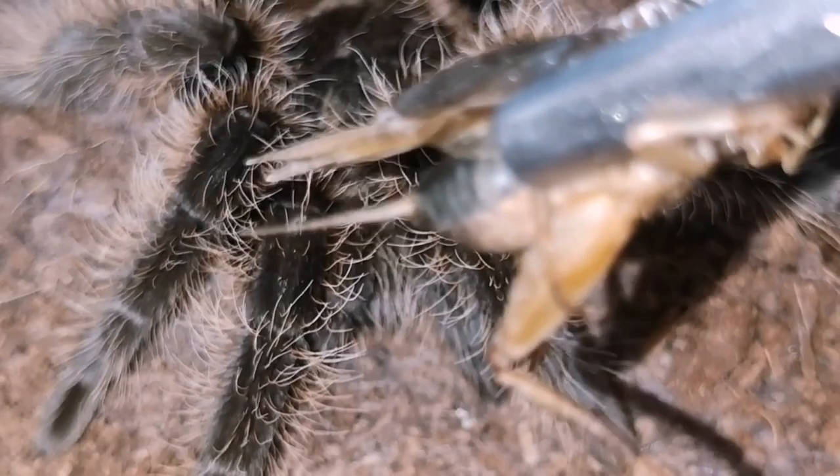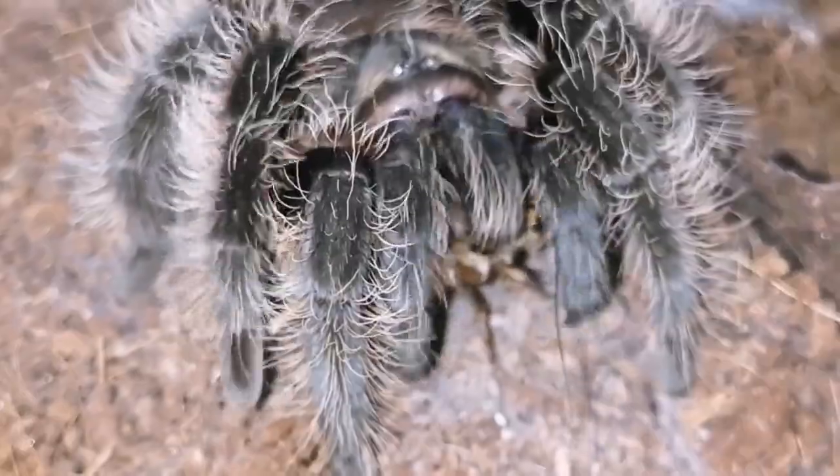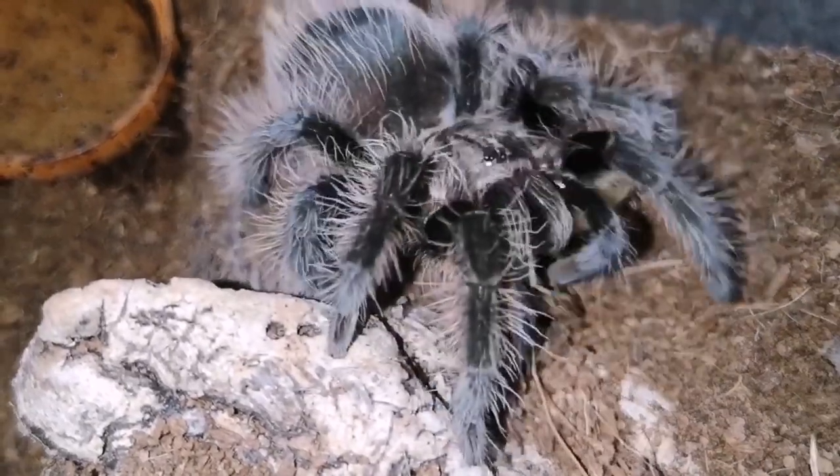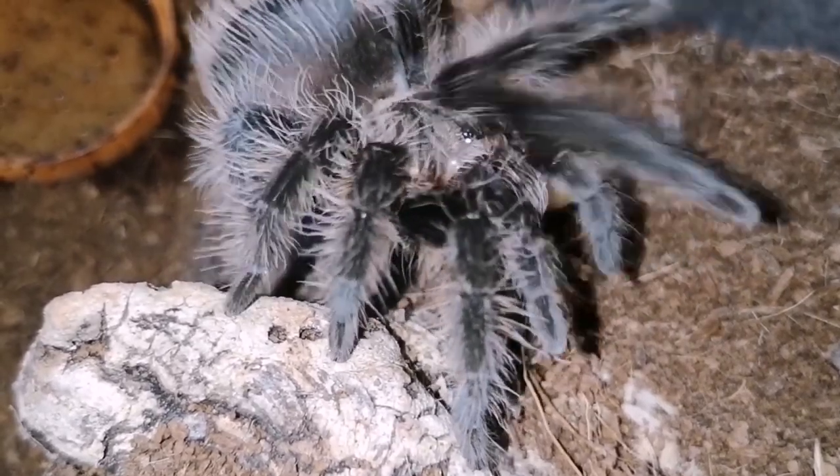Some use speed and sheer brute strength to take down their prey. The sand spider, which of course waits below the ground waiting to sense movement above. Another species that uses movement detection is this one here, and it's pretty awesome.